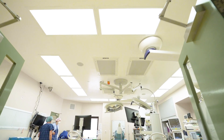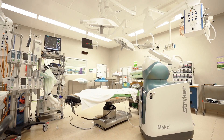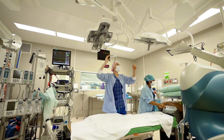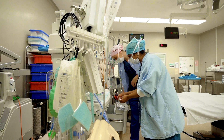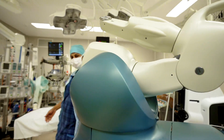The Mako robot is a robot to assist us with surgery for hip and knee replacements. The idea of the Mako robot is simply that you can do the surgery as accurately as you possibly can. The instrumentation we have for hip and knee replacements is incredibly accurate and has developed over the 25 years that I've been doing it, such that you can place the components in pretty well — but the Mako robot makes it another level of accuracy.